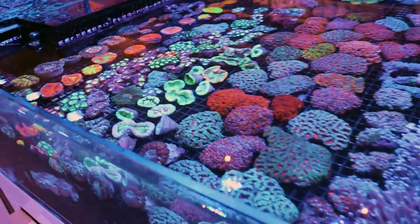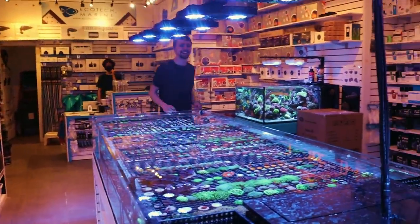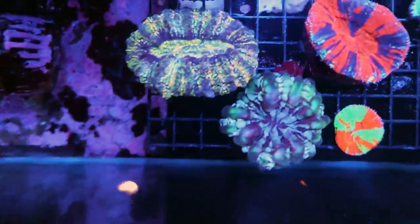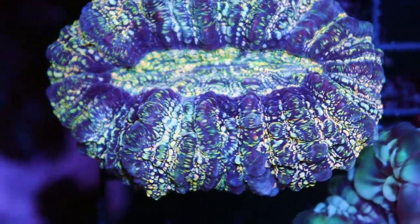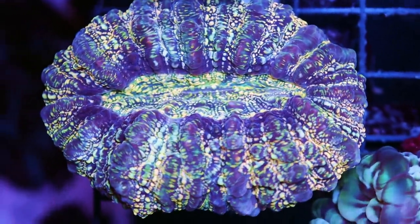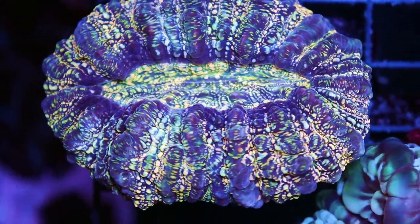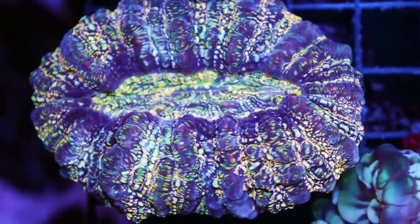Where to start? This is Jay — everyone say hi, Jay. Start with the best one. I've never seen one like this — it's called an acanthophyllia. It's LPS for sure, kind of like a cynarina, kind of like a donut, kind of like a scolymia, kind of like a fat acan — kind of like all of that in one big plump specimen.